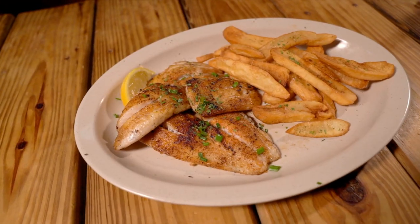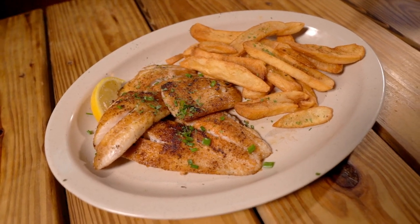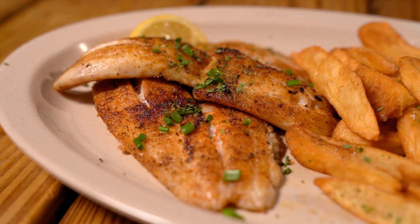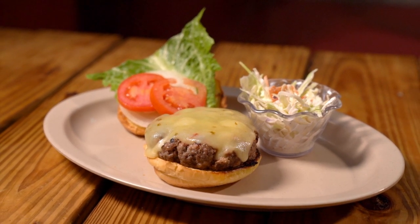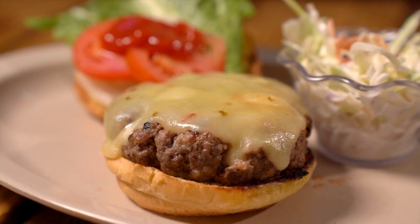My wife had the triple tail — she had hers blackened. My wife, believe it or not, will get the hamburger from time to time, and she says it's one of the best hamburgers she's ever had. I don't really get a chance to eat there that often, so when I go, I kinda go all out.